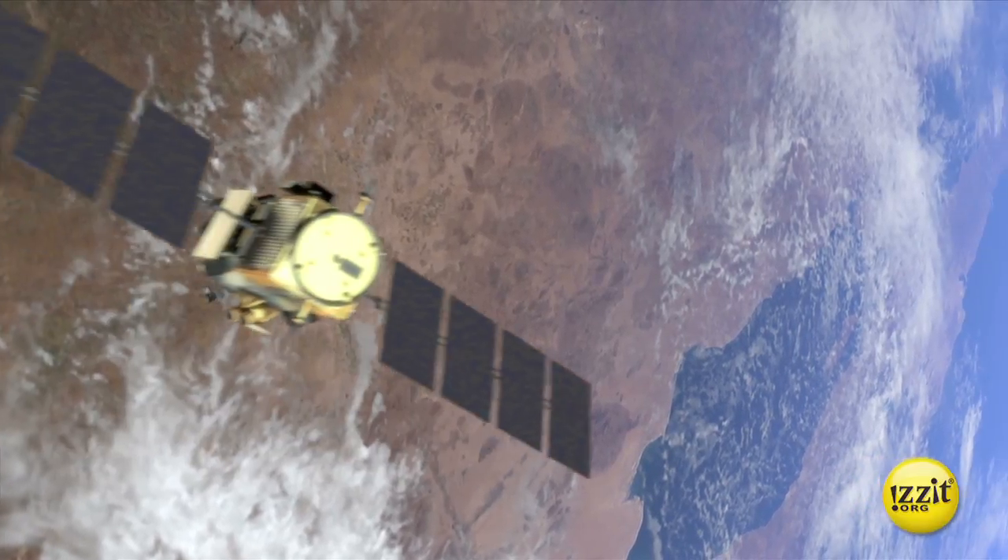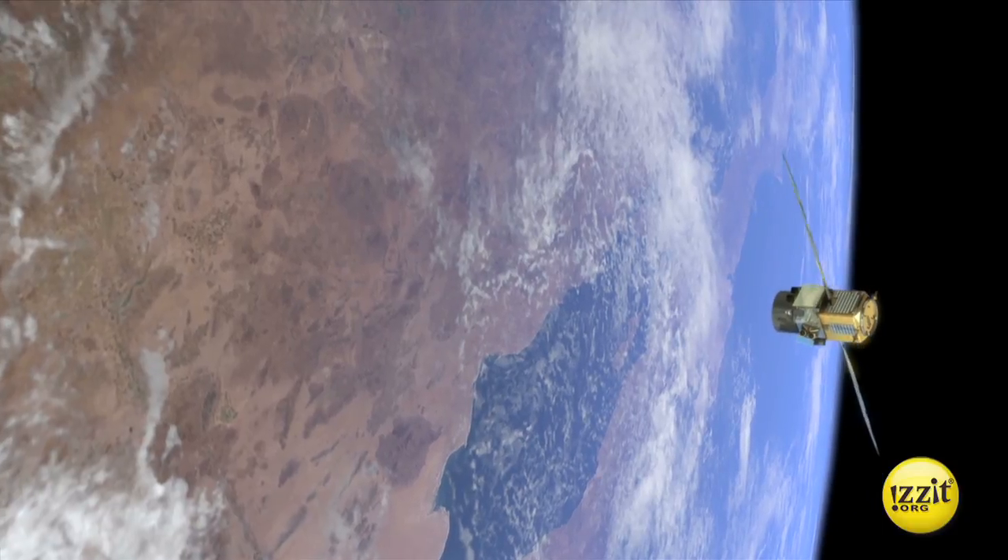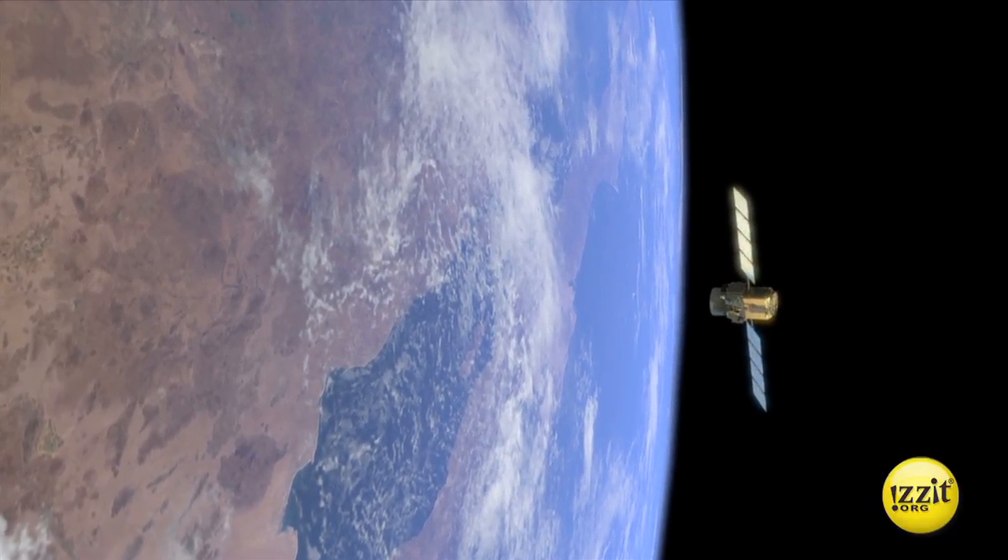GPS, which stands for Global Positioning System, is a satellite-based navigation system consisting of 31 orbiting satellites in space.